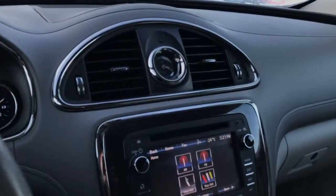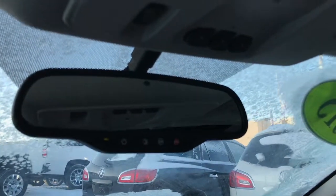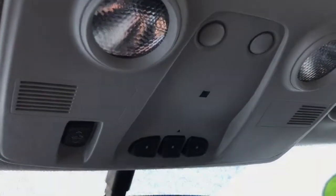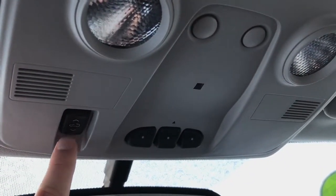Moving up, you'll see the auto dimming rear view mirror with the OnStar buttons on it. Looking at the ceiling you'll find a garage door transmitter as well as the buttons for the slide-and-tilt sunroof.